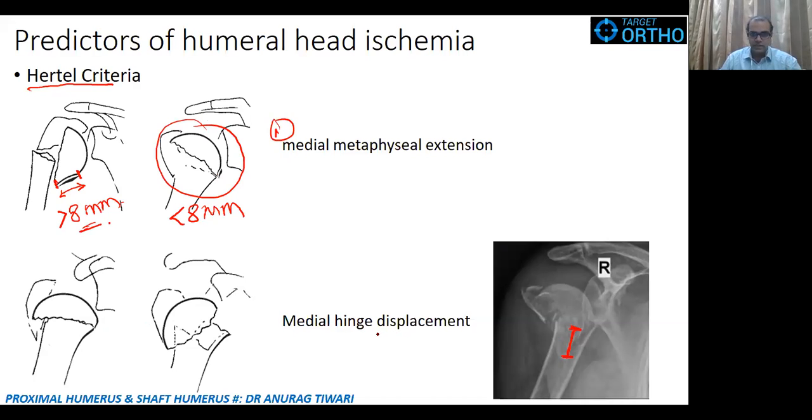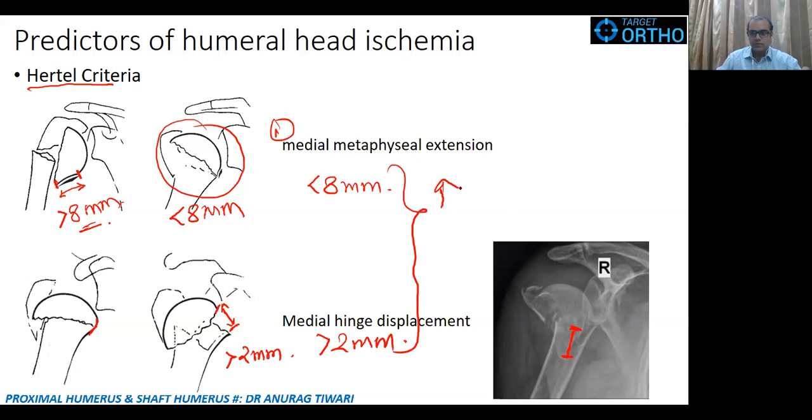If the metaphysial extension is less than 8 mm — as seen in this image where it is nearly 0 mm — perfusion is compromised. The second criterion Hertel described is medial hinge displacement. If the medial hinge is well maintained there is less risk, but if the hinge is displaced by more than 2 mm, as seen in this picture, there is a greater chance of ischemia to the humeral head.